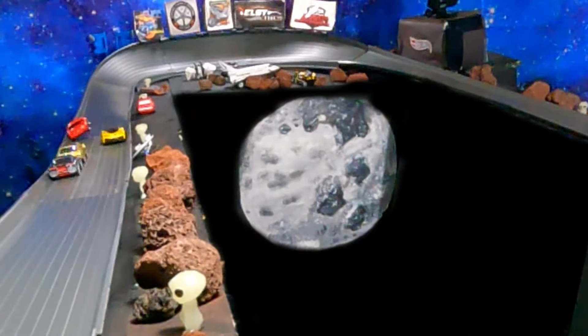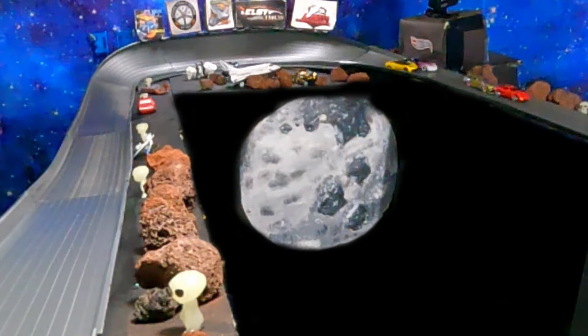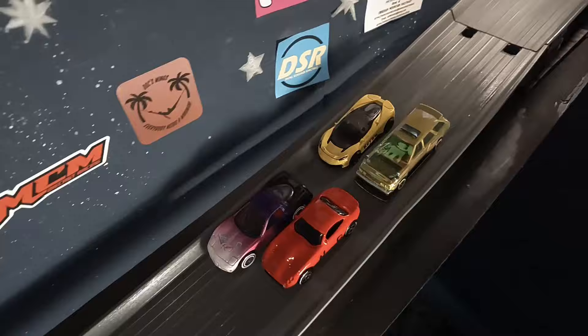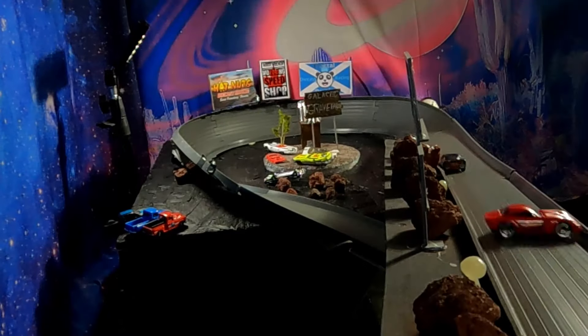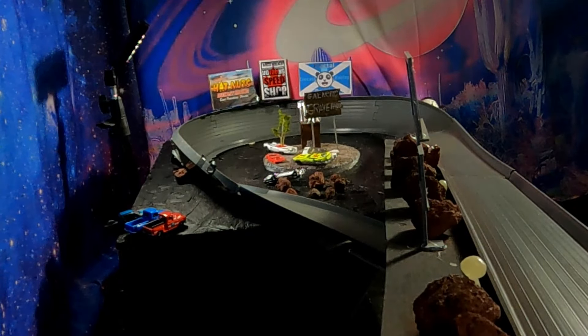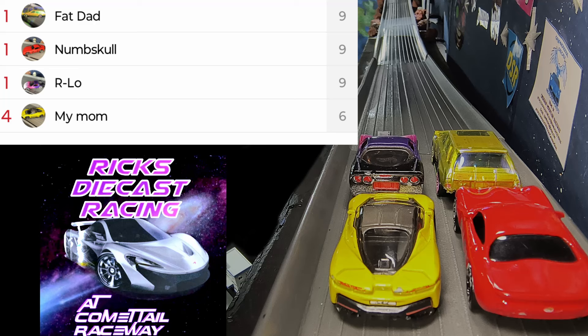My Mom really trying to make a move coming into Armageddon Corner but the veteran driver closes the door. We are at the midway point of our second heat — it is anybody's competition. We are off and Arlo's out to a bit of a lead, but Numskull closes that door and Arlo wants this one bad. Numskull gets spun around — that's not good, that's gonna slow him way down. It will be Arlo, Numskull, My Mom, Fat Dad.